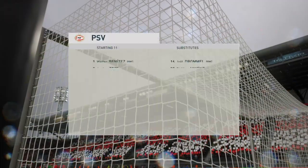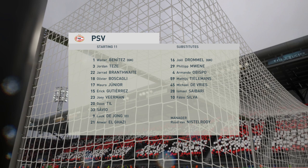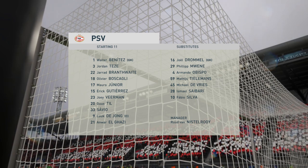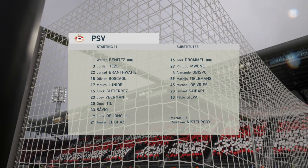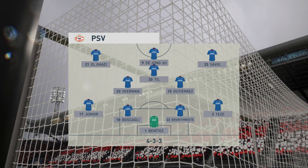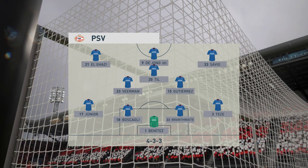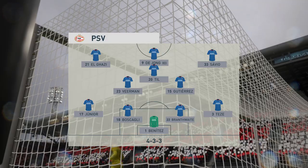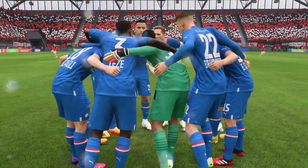Here's how the lineup looks for PSV — the same formation and the same sort of game plan. This will all be about which individuals can get the better of their opponent. This will be a tough battle.